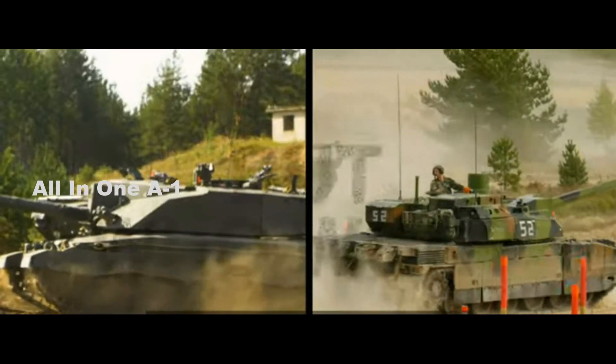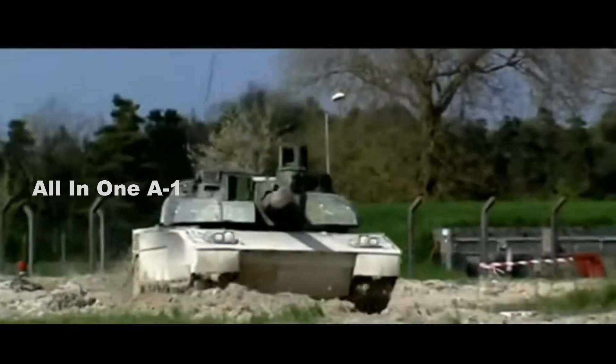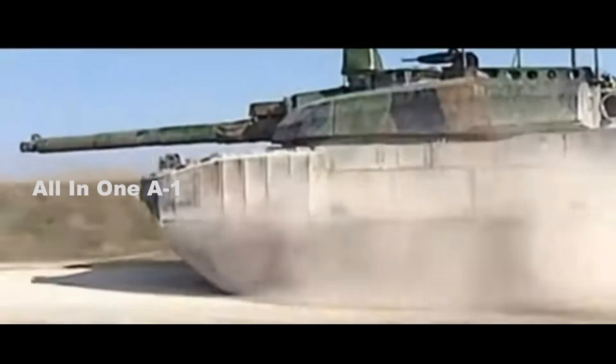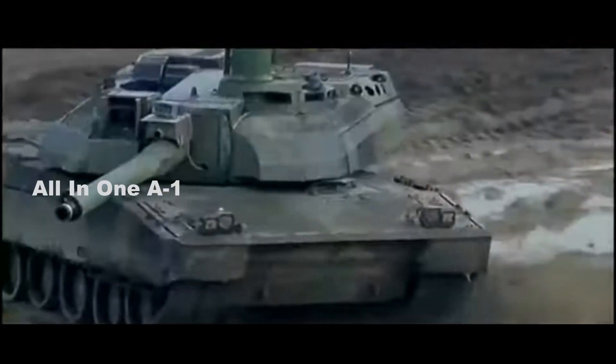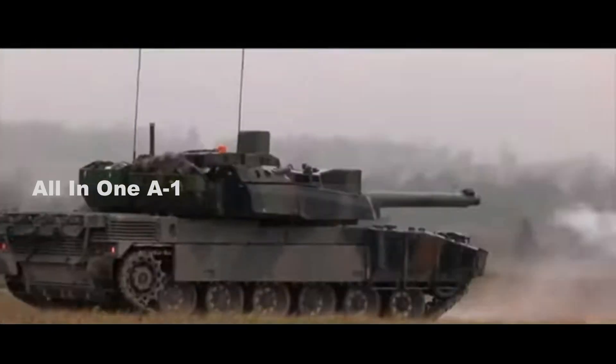It was designed and built by the British company Vickers Defence Systems, now known as BAE Systems Land. The Leclerc tank, Char Leclerc, is a main battle tank built by GIAT, now Nexter of France. The Leclerc is in service with the French Army.